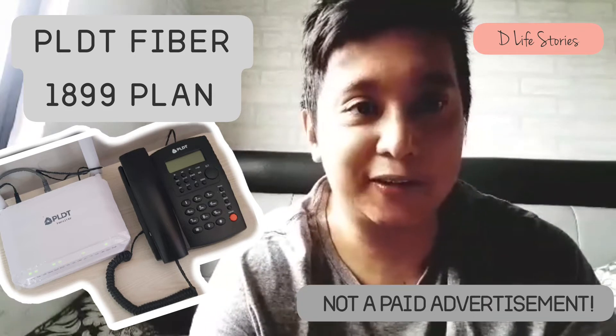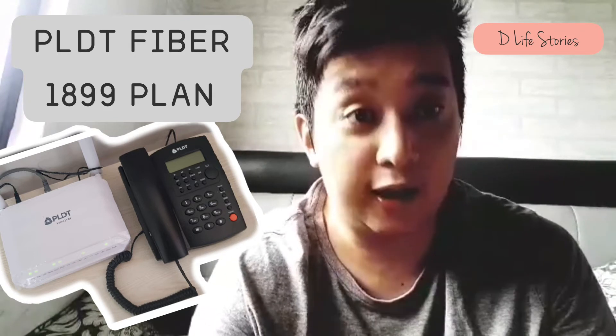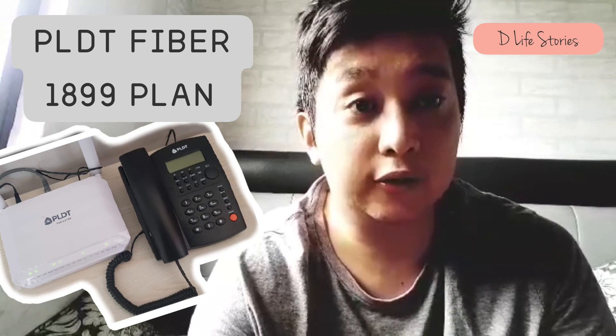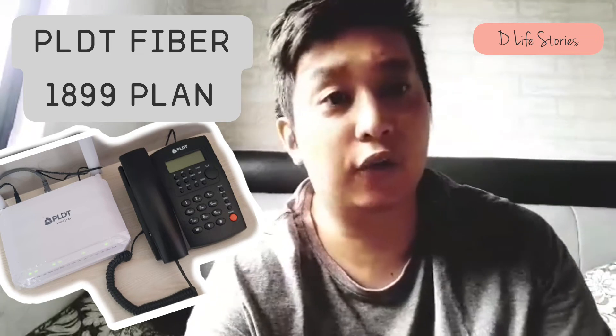By the way, this is not a paid advertisement. This is just a genuinely good offer from PLDT, so might as well try it. Thank you for watching.